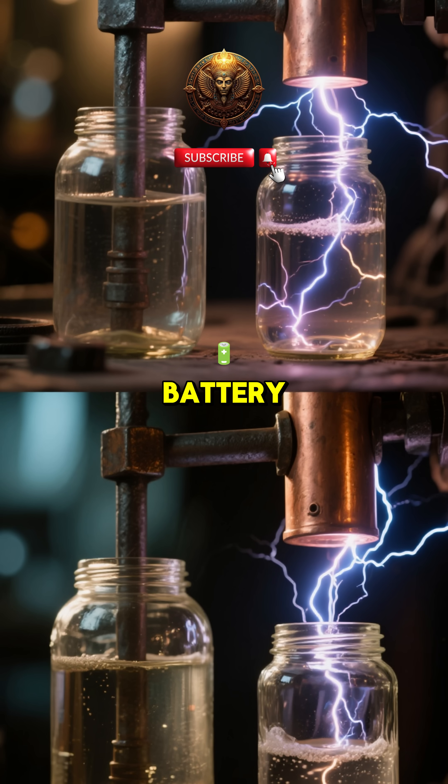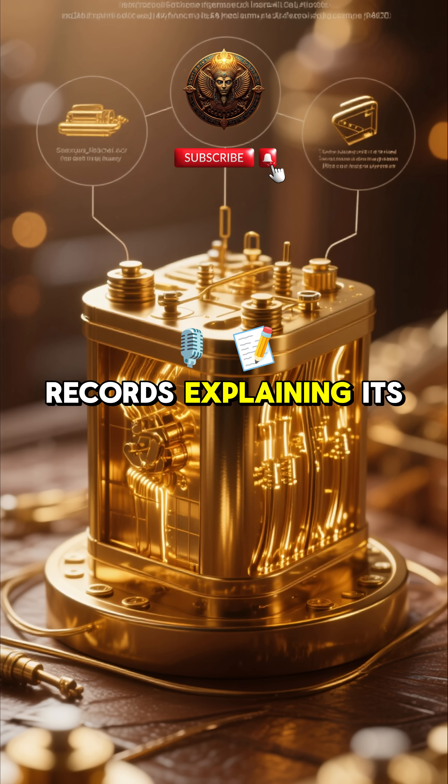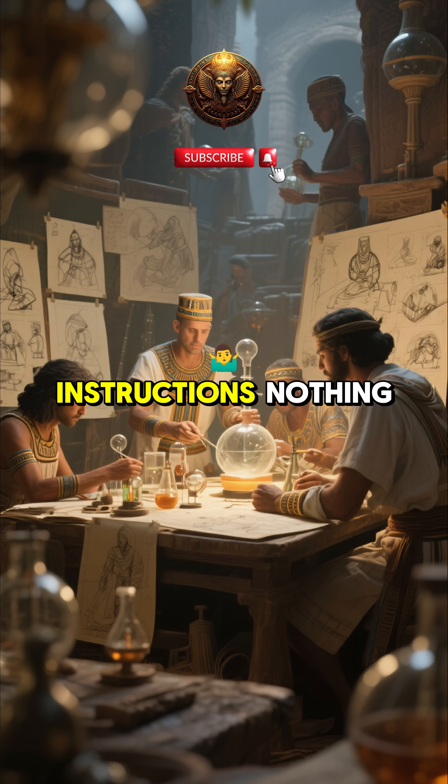This became known as the Baghdad Battery, a 2,000-year-old device capable of producing a current strong enough to electroplate metals. But here's the strange part — there are no records explaining its purpose. No diagrams. No instructions. Nothing.